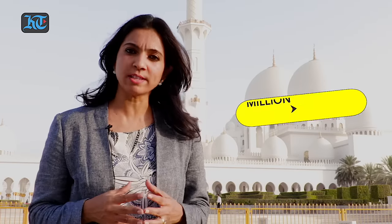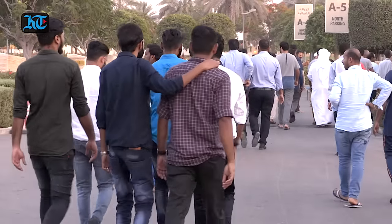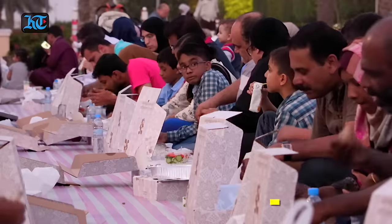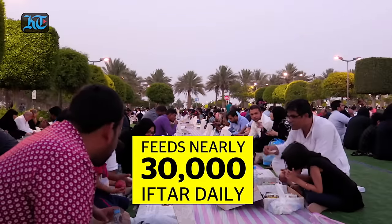Hello Khaleej Times viewers. I'm here at the Sheikh Zayed Grand Mosque in Abu Dhabi, which attracts more than 5.5 million visitors every year from across the world. During Ramadan, thousands of community members and believers flock to the mosque to enjoy a special iftar experience. The Grand Mosque Iftar feeds more than 30,000 people every day throughout the holy month of Ramadan.